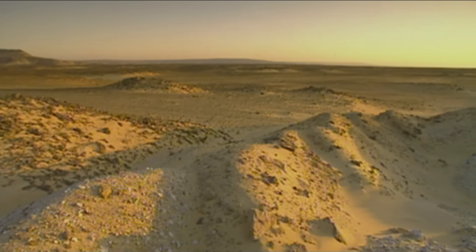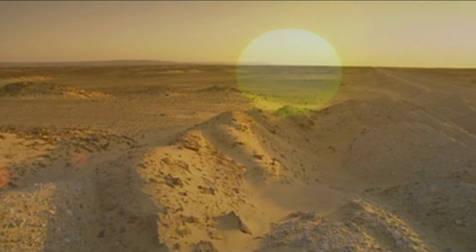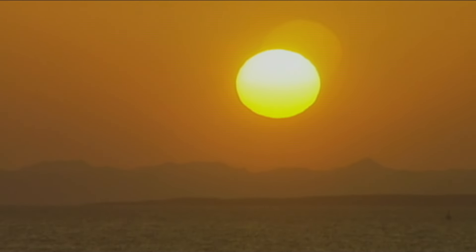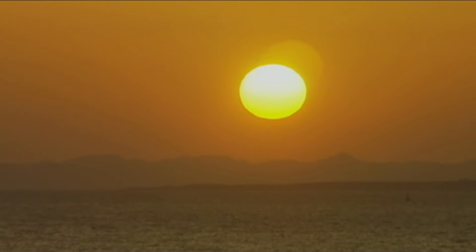3,000 years ago, the gateway to trade with Africa was here in Nubia, in what's now southern Egypt. Great quarries and mines supplied stone and gold in abundance for richly decorated buildings.